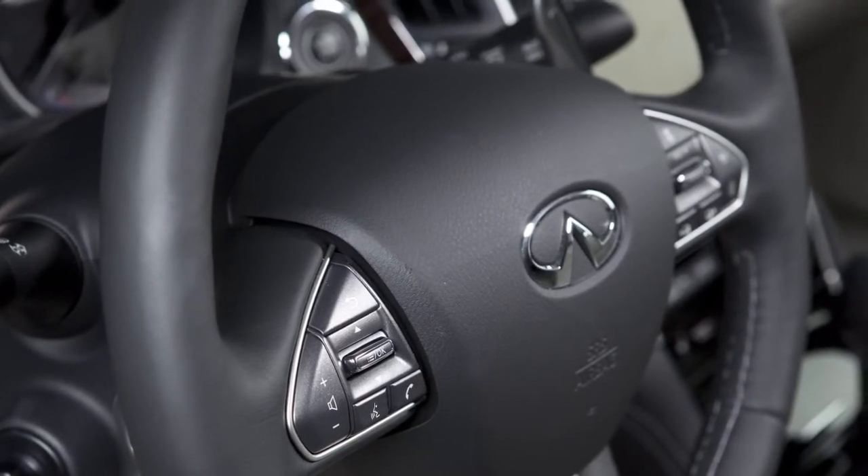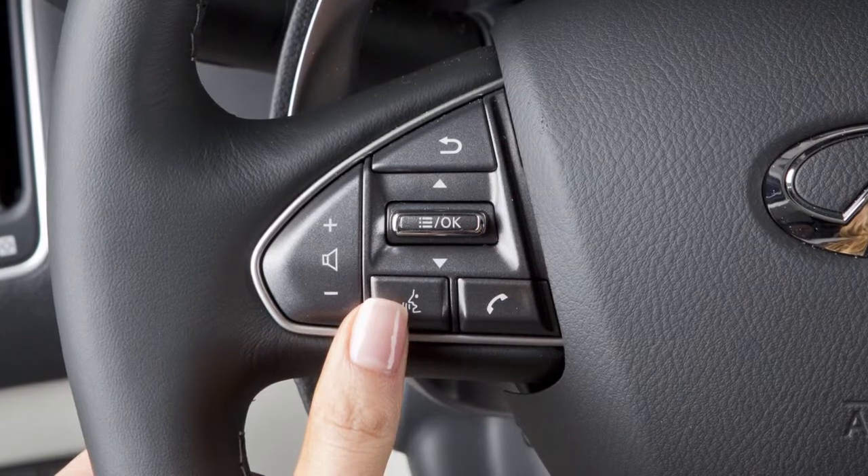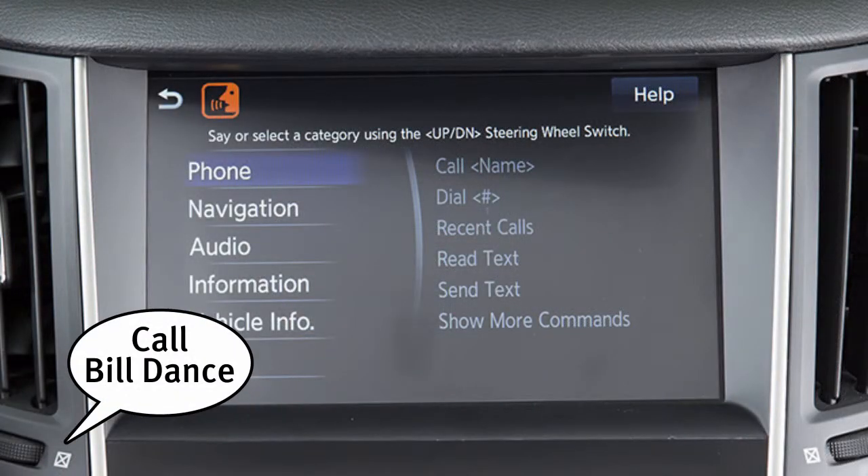You can also use voice recognition to make a phone call. To do this, press the talk button on the steering wheel and say "call," followed by the name of the phone book entry.